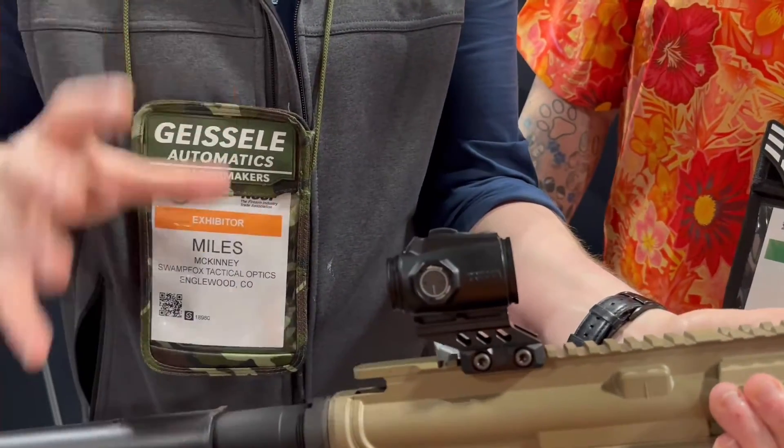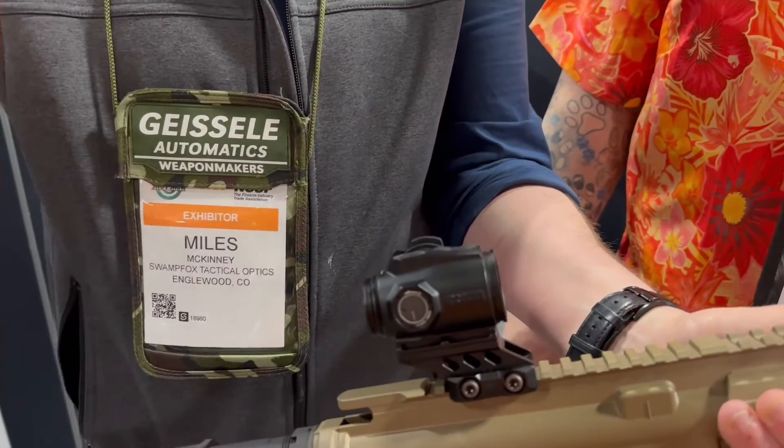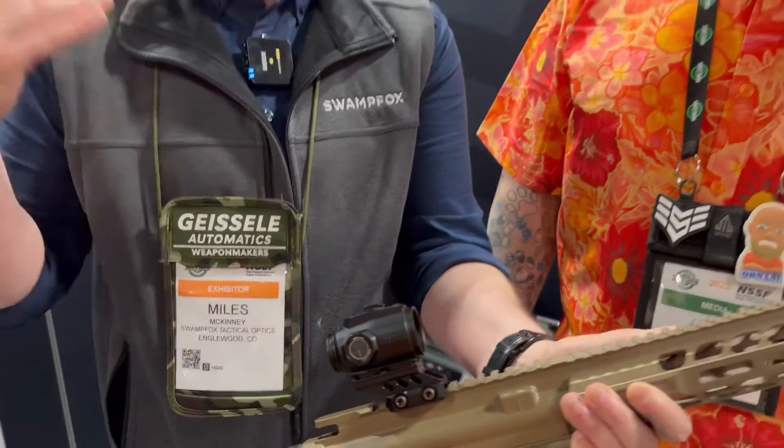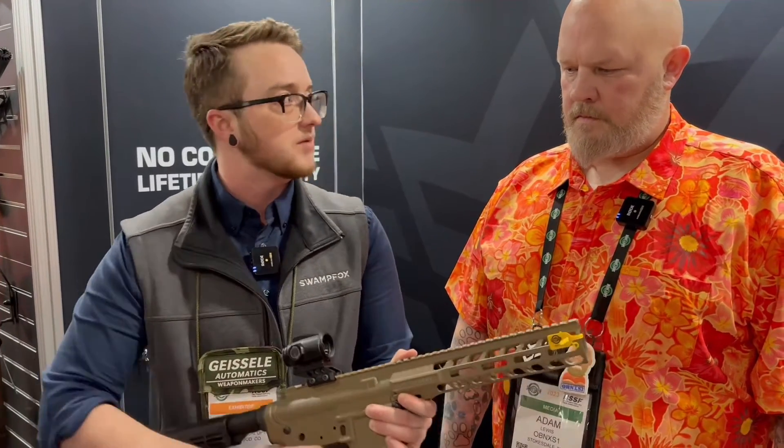The most important aspect of this entire optic is the overall performance — the eye relief, the eye box, being able to get behind it as easily as possible, so it's not nearly as tight as your average prism. This guy is going to be launching in April. Really excited for this launch.